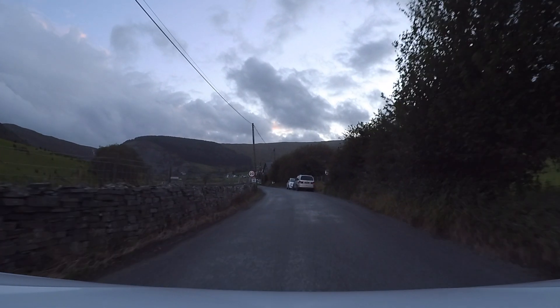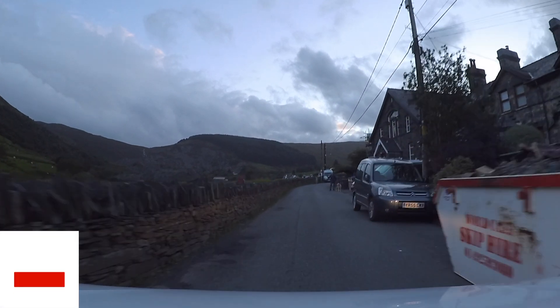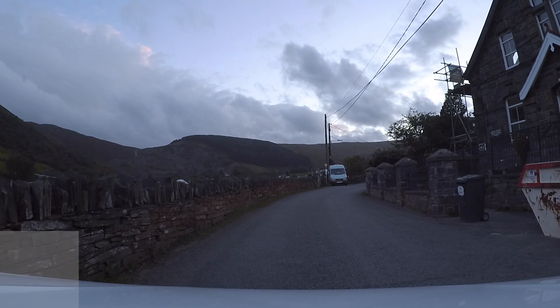We booked our homestay through homeaway.co.uk and it cost us £92 per night. After following GPS guidelines and with some local help, we could finally reach our home.